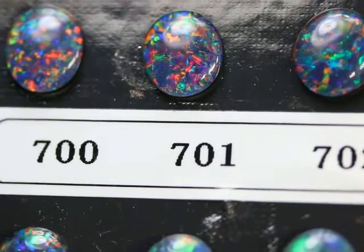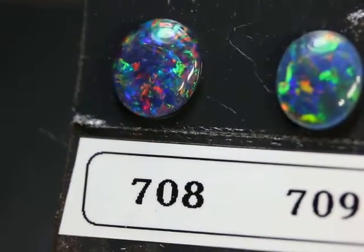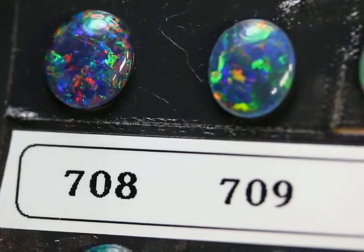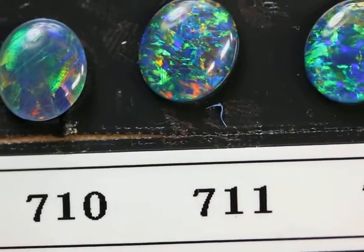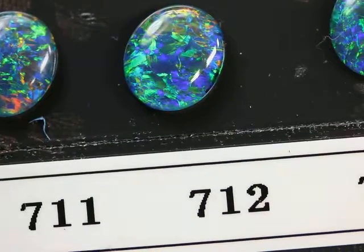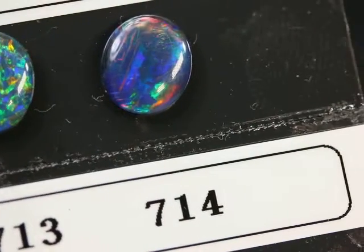Before you watch this video, you should have looked at the opals in and out of stock drop-down menu, which is right below the title in the listing. If you look in that menu, you'll see the opals that have already been sold and what is left in stock. I make a new video every few months, but in the meantime, of course, opals get sold. So please take a look at that drop-down menu and make a note of which ones are still available.